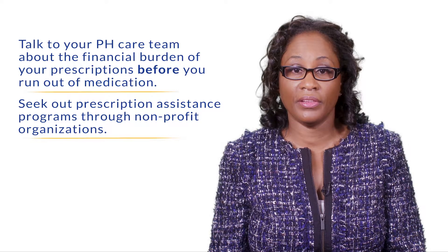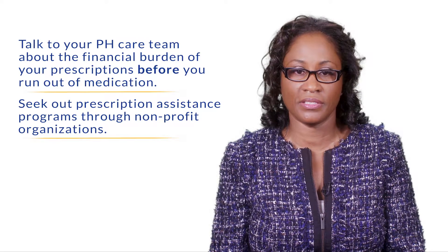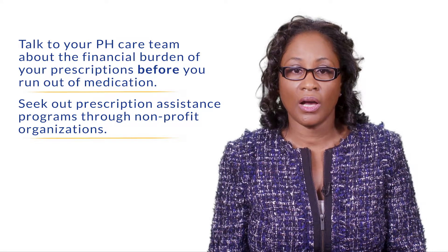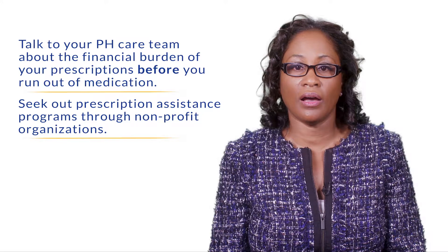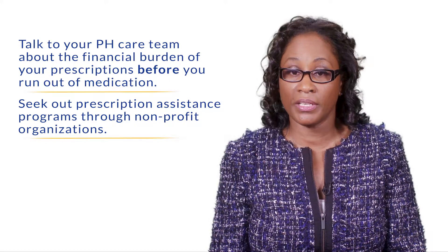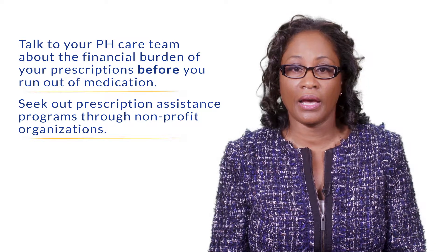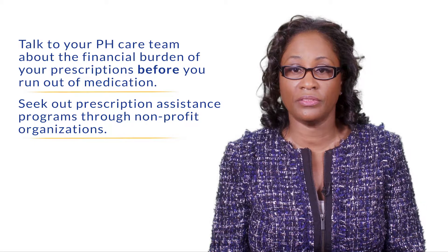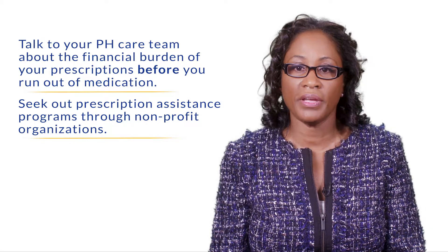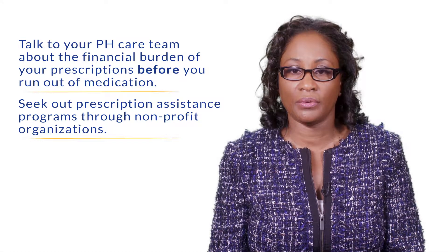Second, there is charitable assistance available through nonprofit organizations that can assist you with your co-pay. However, these programs rely on donations, so it's not uncommon that they may close and open throughout the year. If you need information about which funds are currently open, you can get that information from the PHA website.